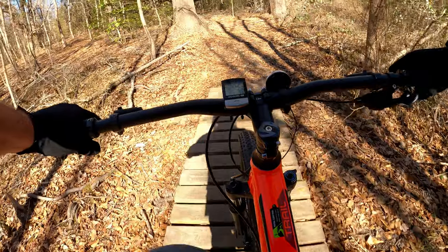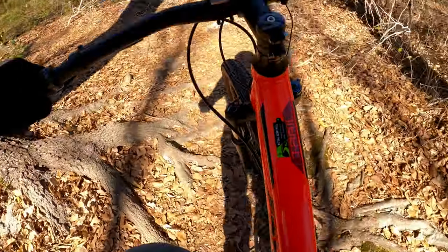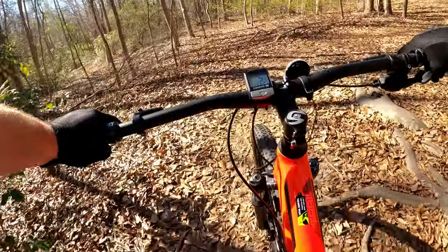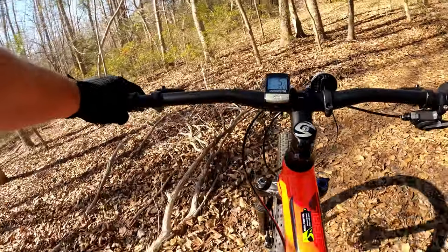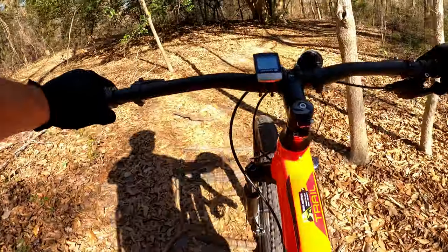If you own a Cannondale Trail or are considering purchasing one, let me know what you think of it in the comments. If you enjoyed this video, click the like button. If you want to see more, don't forget to subscribe and click the bell icon so you'll be notified whenever I post a new video. Thanks for watching.